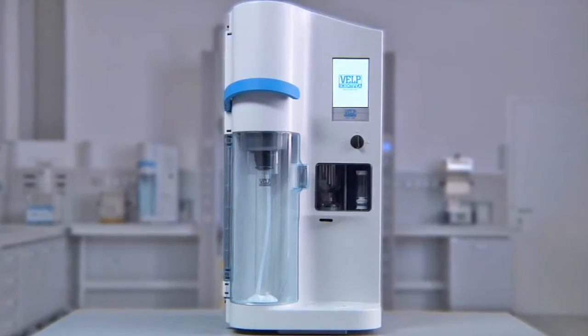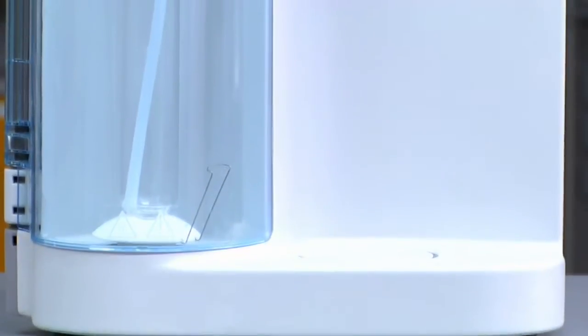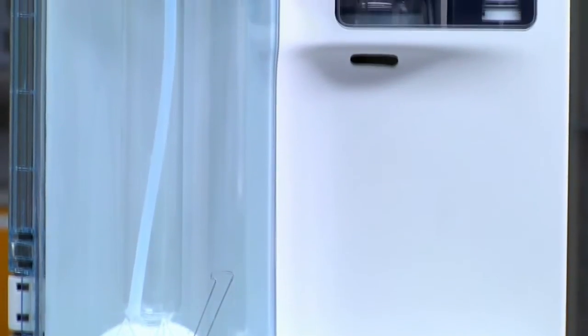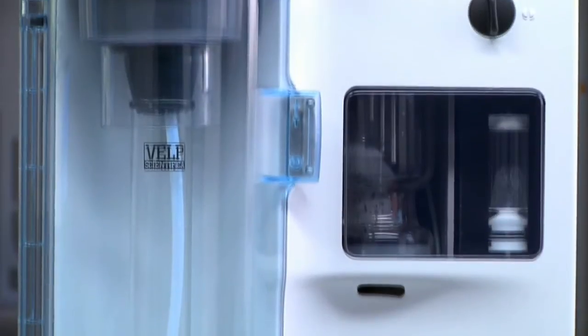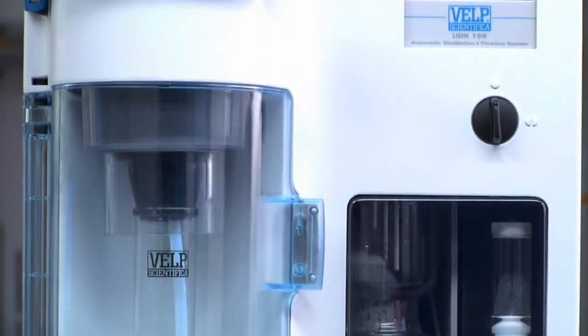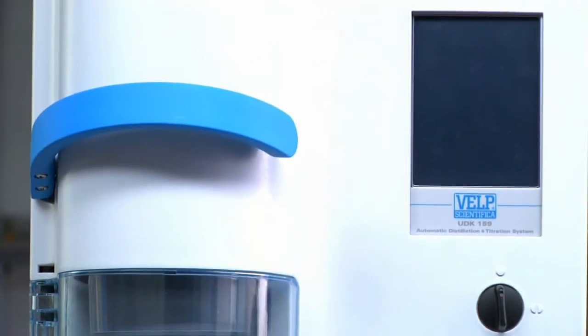UDK 159 Automatic Distillation and Titration System. VELB-Scientifica offers a comprehensive solution for the determination of nitrogen, protein and other components with its range of modern Kjeldahl systems, responding at a variety of levels to the steps of digestion, distillation and titration.